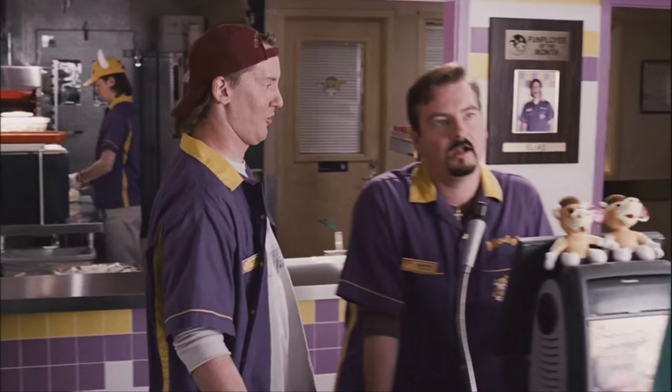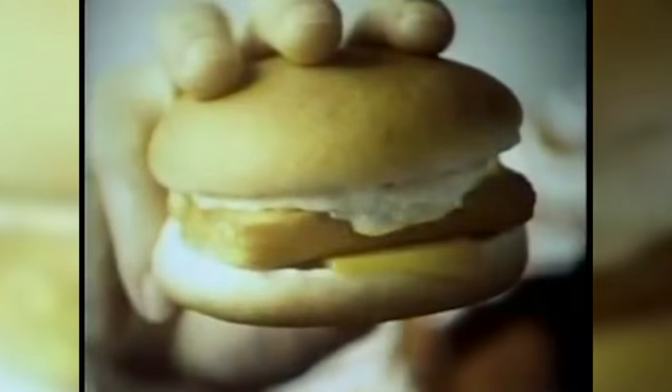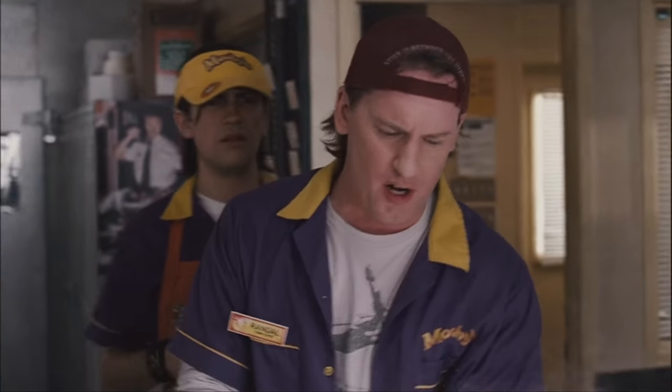Not only is it going to sit there and get increasingly nasty, but some employees decide it's good enough and will serve that hours-old Filet-O-Fish to you anyway. They've got a lot of work on their hands, and throwing out food just to have to cook you up a fresh one isn't always high on the priority list.